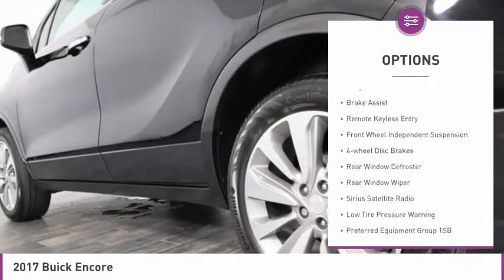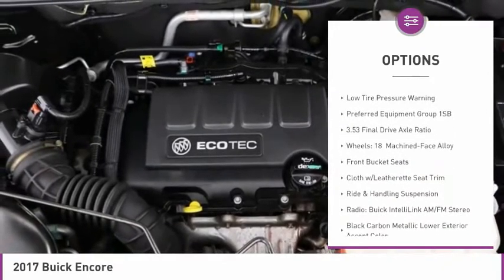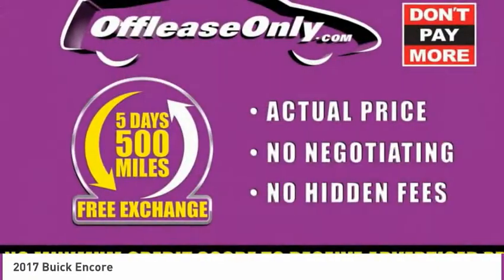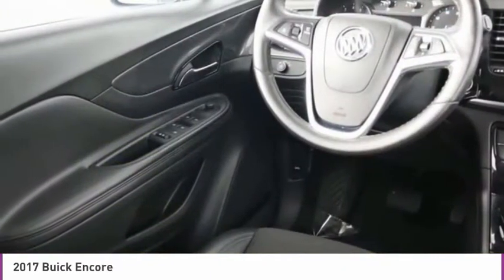Electronic stability control, alloy wheels, brake assist, remote keyless entry, front wheel independent suspension, four wheel disc brakes, rear window defroster, rear window wiper, Sirius satellite radio, low tire pressure warning.